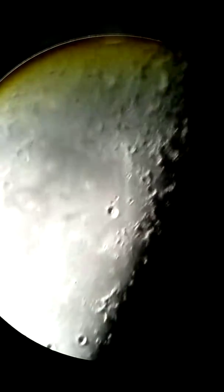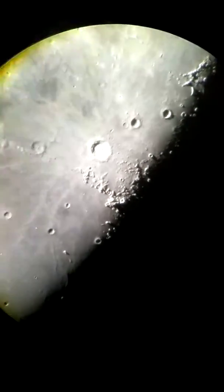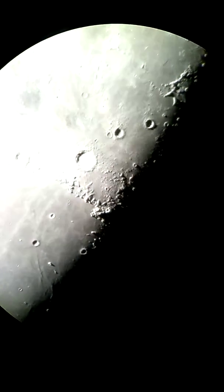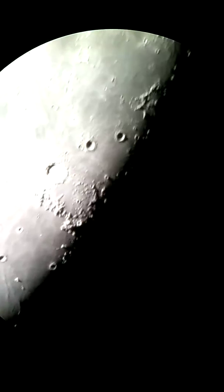If I can move the scope just a teeny tiny bit — right there, that's Copernicus. That's a large impact crater, and if you can see these white rays coming out of it,